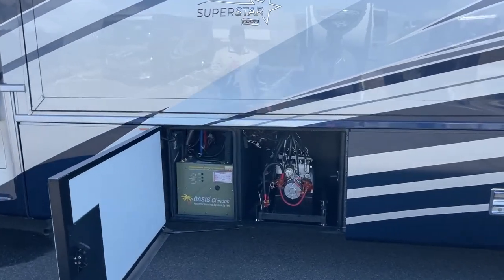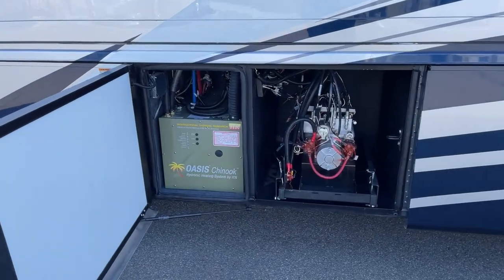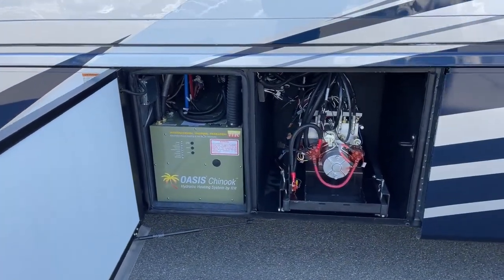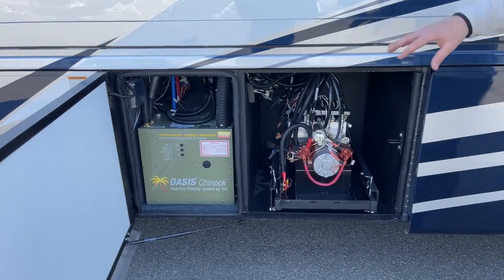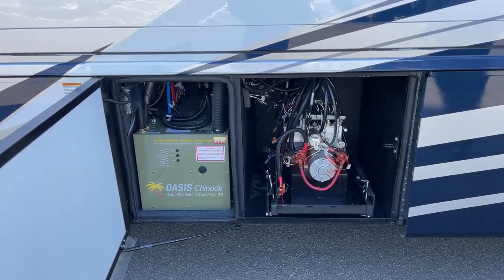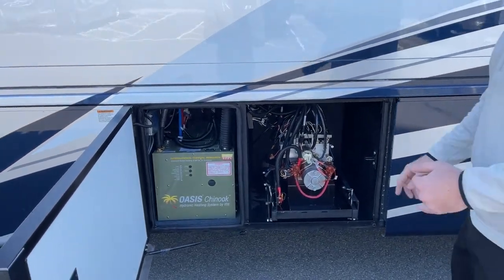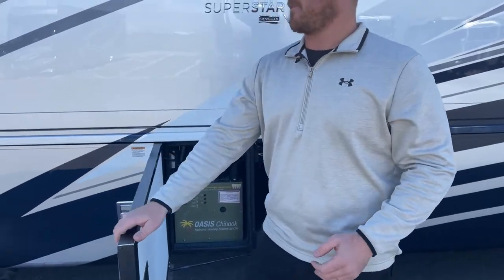Up here we have the Oasis Chinook dual-loop system, which provides heat as well as on-demand hot water for this motorhome. Behind that is the big HWH hydraulic pump, also on a tray so you can pull it out to work on it. This HWH pump runs the step and the hydraulic levelers.